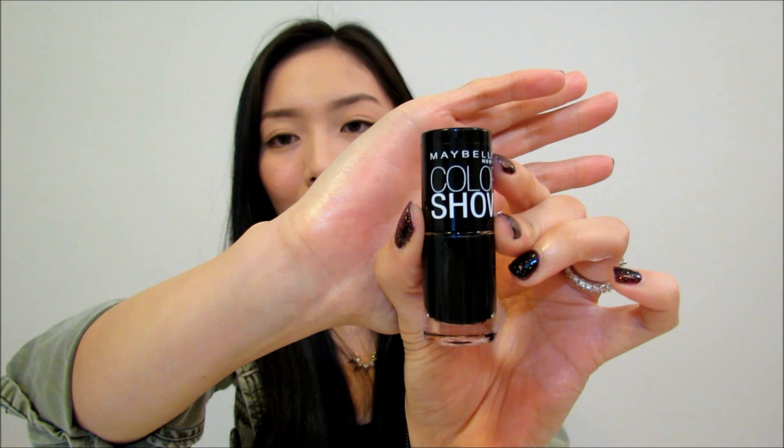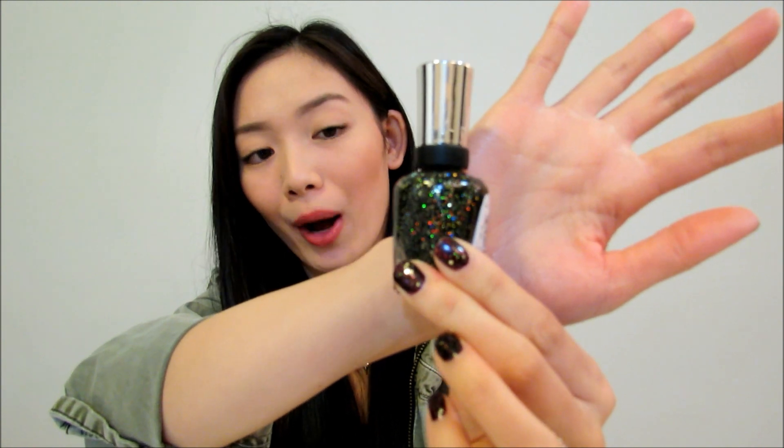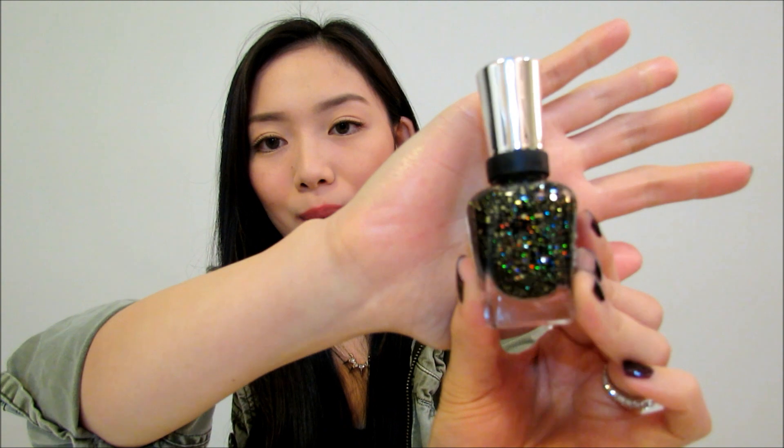The last couple of products are nail polishes. I got the Maybelline Color Show Nail Polish in Onyx Rush — basically a black polish with a little bit of shimmer. I don't actually own any black nail polish so this is my first, and I'm excited to use it. Then there's Sally Hansen's Midnight Glitz, which is a beautiful glitter topper polish — a clear base with small black matte shimmers and little gold glitters as well.